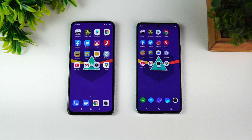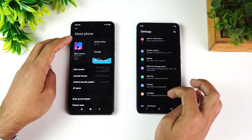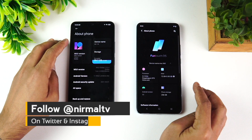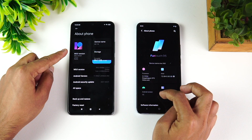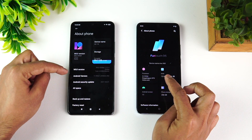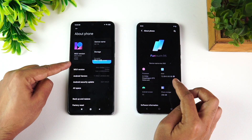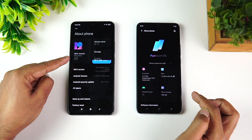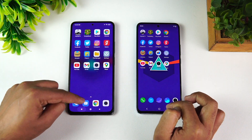Both of them have Android 11 with two custom UIs — MIUI 12 on the Mi 11X and FunTouch OS 11 on the Vivo X60. Let's open the About Phone on both. You can see MIUI version 12.0.4 and FunTouch OS with Android 11, both running the Snapdragon 870. The key difference is 8GB RAM on the Mi 11X versus 12GB RAM on the Vivo X60.